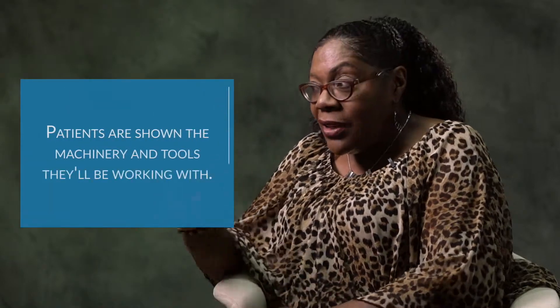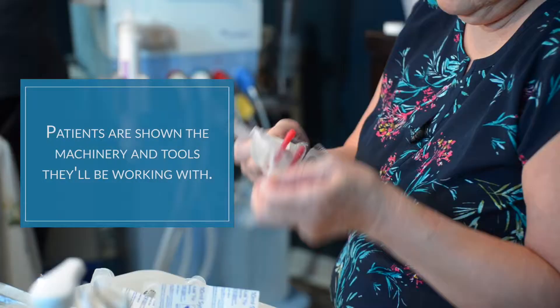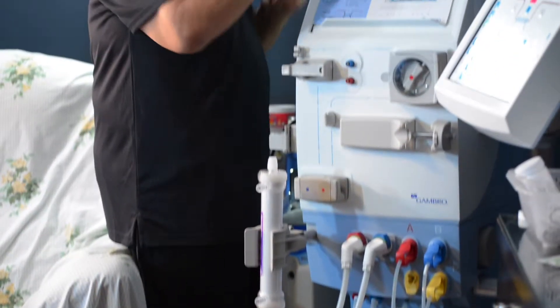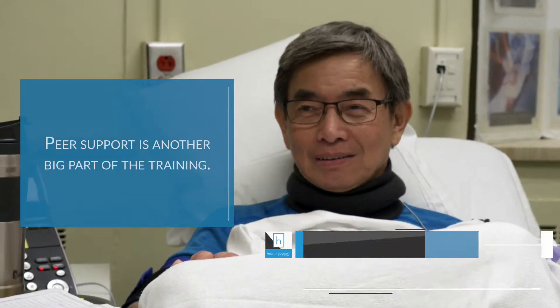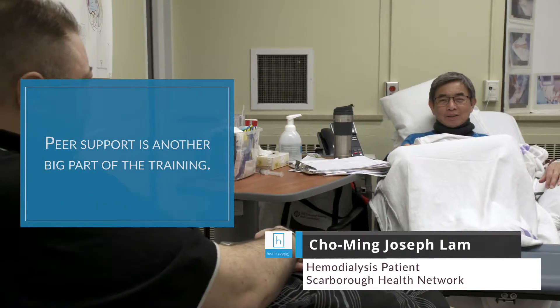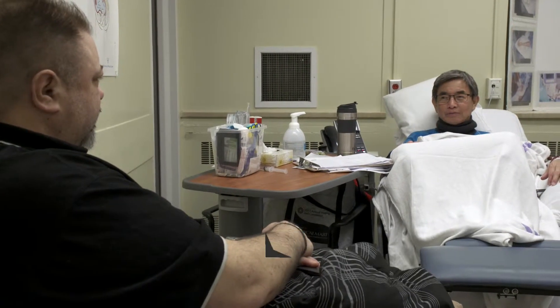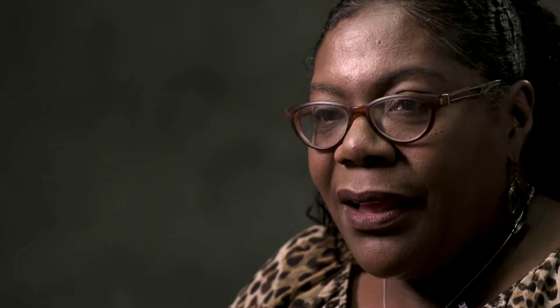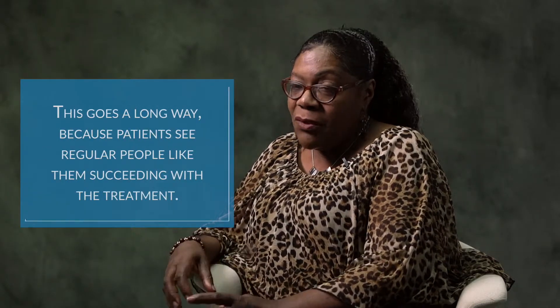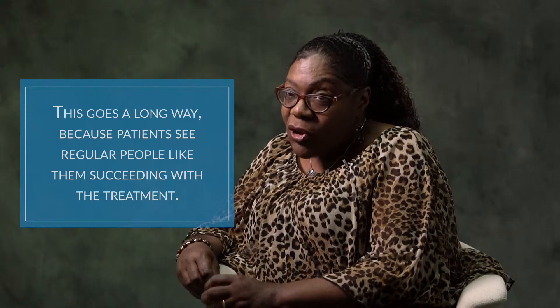At that time they're also introduced to the machinery and shown some of the teaching tools we're going to use to get them through training. We definitely use peer support, because that's the main thing that helps them realize maybe I can do this. He's sticking the needle in his arm, telling me you can do this — for home hemo patients, it's one of the most important things to get the patient to understand that they can do it.